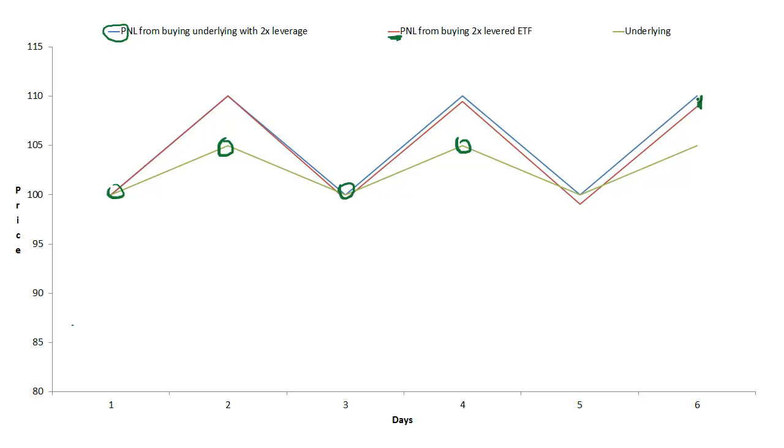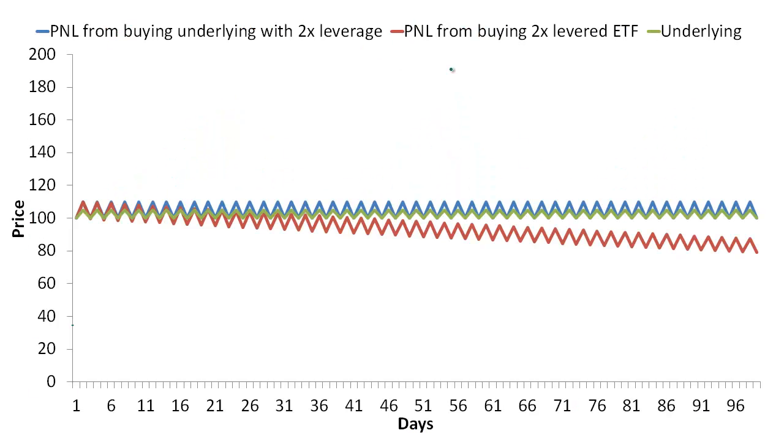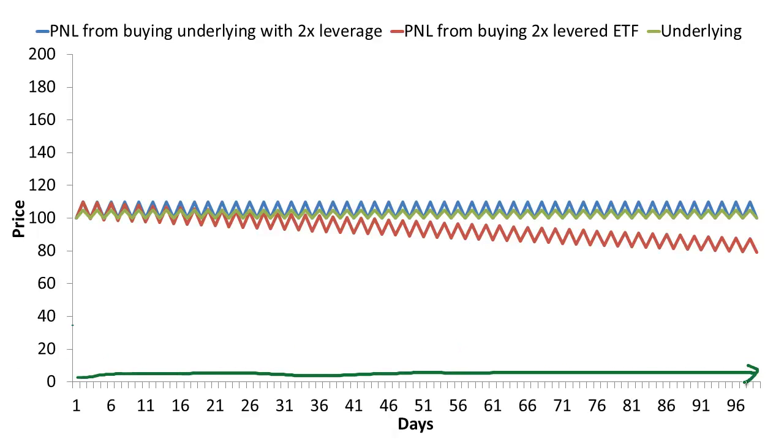By day 6, the red line is below the blue line, so holding the 2x long levered ETF underperforms simply levering up the underlying 2 to 1 on your own. Now here's the same graph extended from 6 days to 100 days. As the number of days increases, the discrepancy between the blue and red line grows larger and larger. So if the underlying follows this oscillating pattern, the longer you hold the 2x long levered ETF, the more you'll underperform simply levering up 2 to 1 on your own.